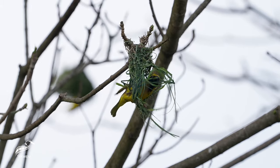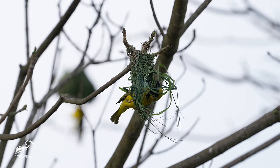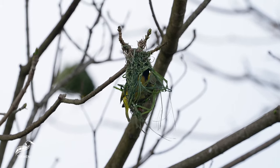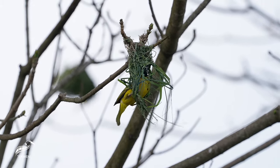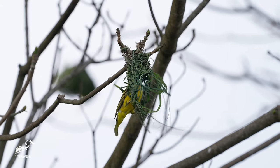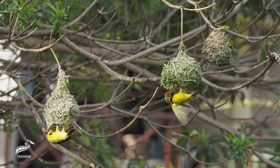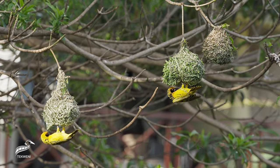Using primarily grasses and reeds, these birds meticulously weave their nests. The choice of these materials ensures the nests are robust yet malleable, perfect for their architectural designs — and when it comes to the perfect building site, these weavers have a preference.